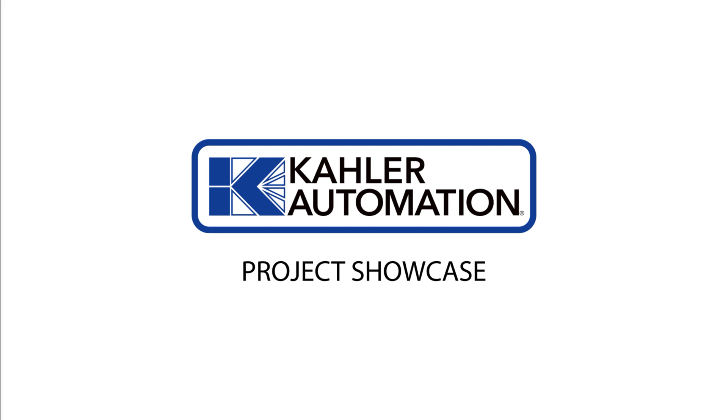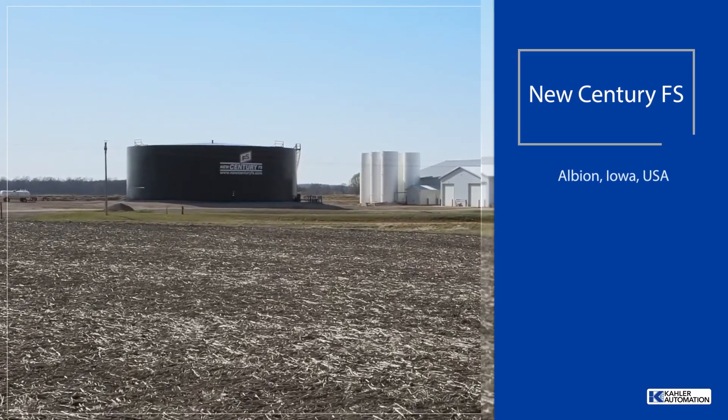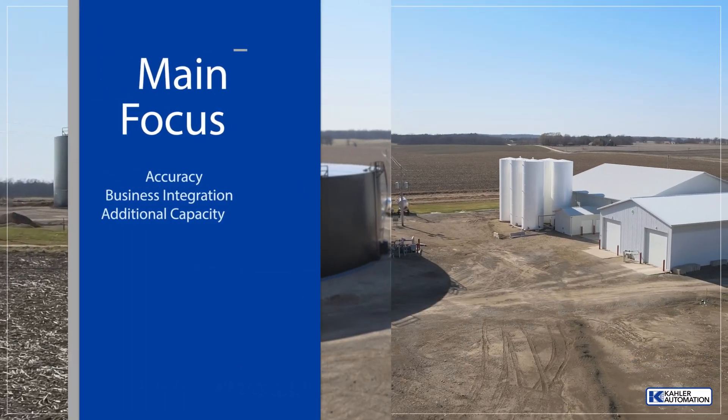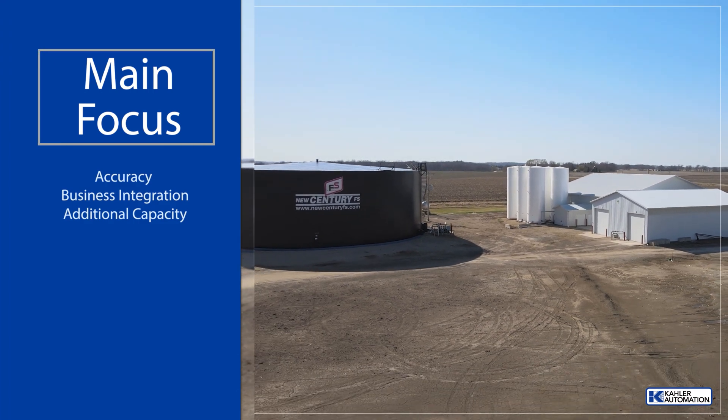Welcome to another Kaler Automation Project Showcase. In this edition, we're highlighting our solution at the New Century FS facility in Albion, Iowa, which focused on accuracy, business integration, and additional capacity.